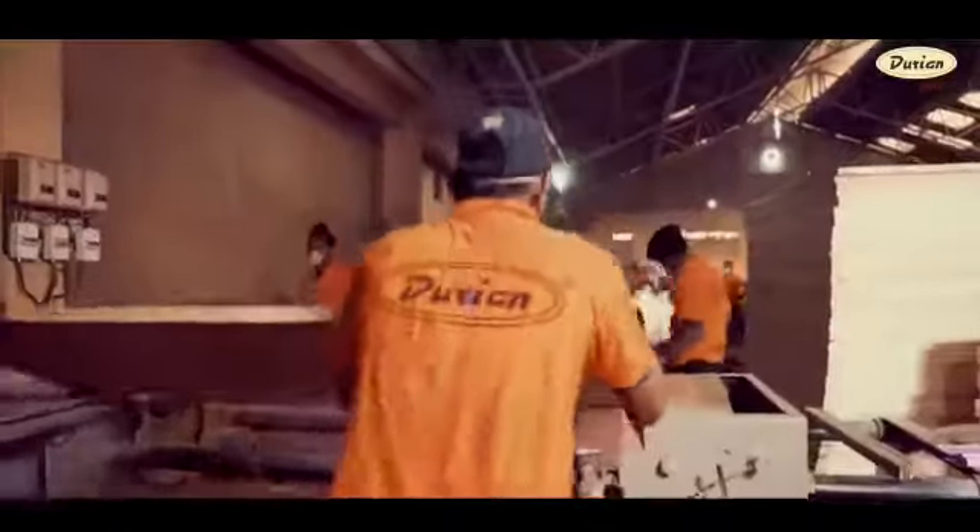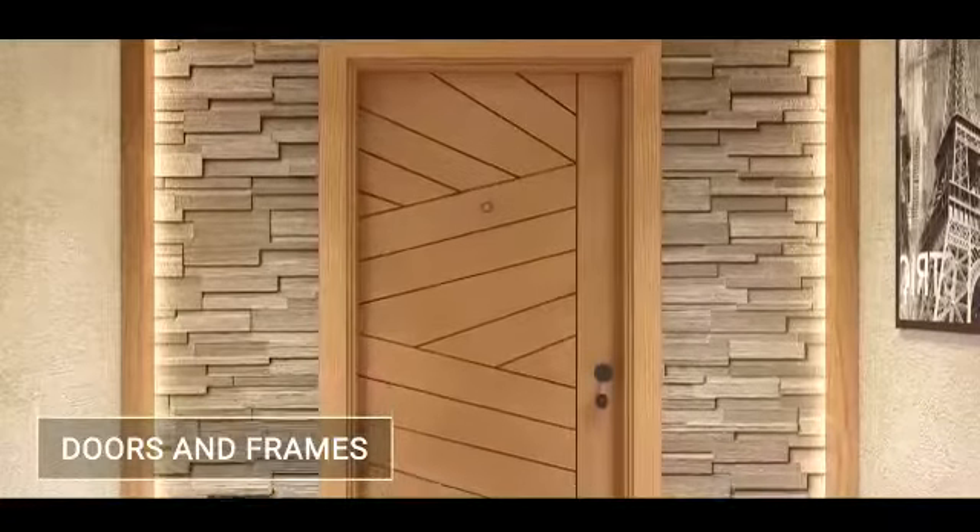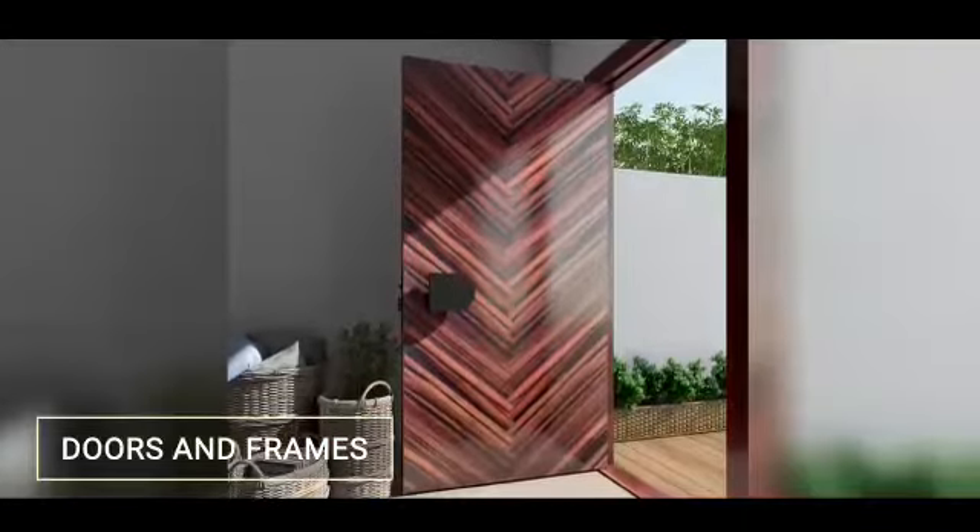This year, the Durian Showcase has focused on doors and their matching frames for a one-stop solution that can be customized to suit any entryway.